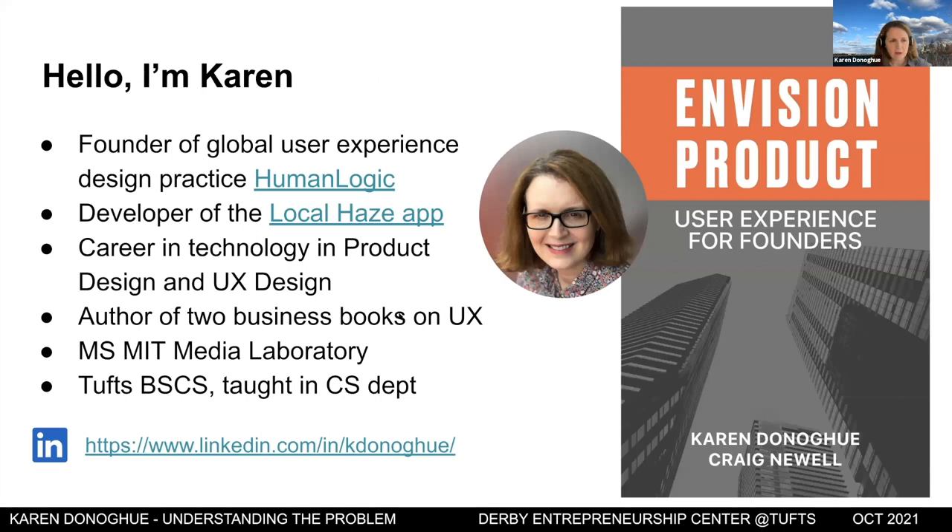I'm Karen Donahue. I founded my own user experience design practice around 1997. I've been in a couple of startups and started a couple as well. I developed an app called Local Haze — an air quality monitoring app for iPhone that monitors just under 30,000 sensors worldwide over six continents. It's designed to be really easy for people to understand their local air quality.